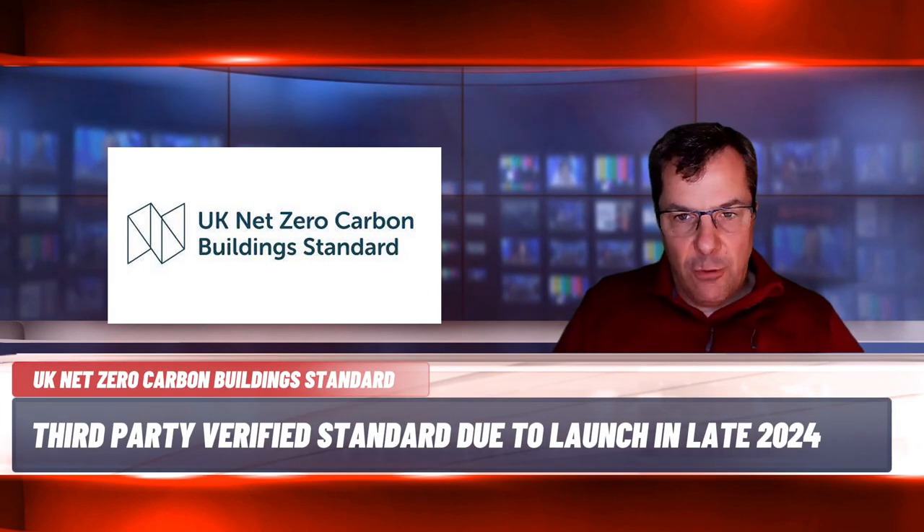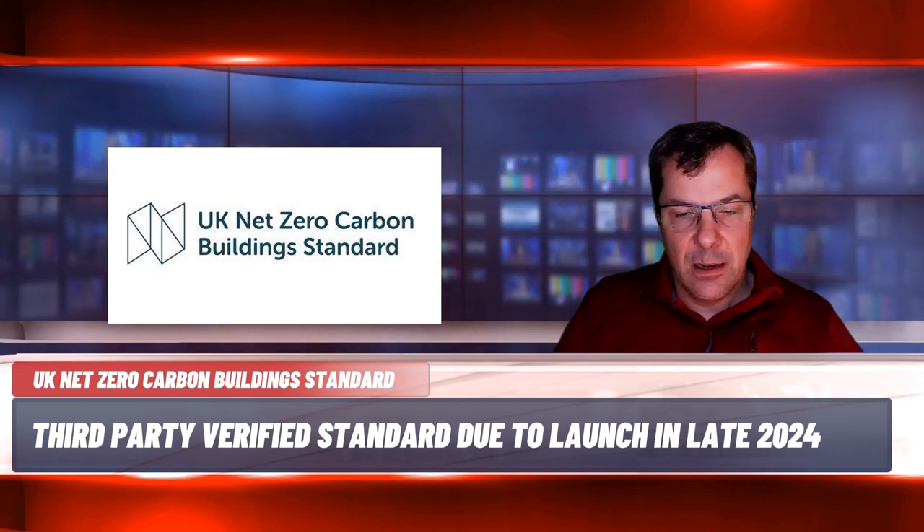Due to launch in late 2024, the UK Net Zero Carbon Building Standard is the UK's first cross-industry standard that brings together net zero carbon requirements for all major building types. The standard will set out metrics by which net zero carbon performance is evaluated, as well as performance targets or limits that will need to be met.